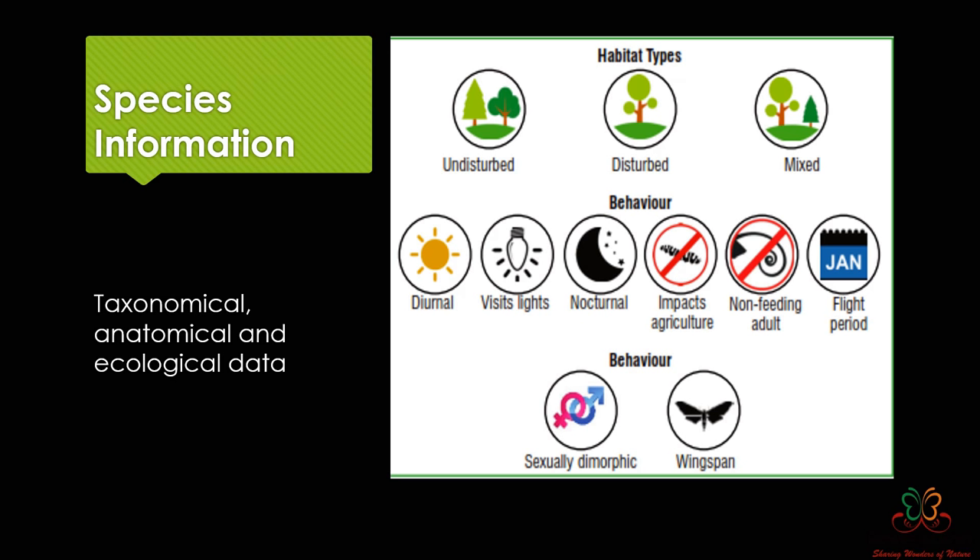These symbols wherever present or absent communicate a particular feature. It was difficult to put a flight period because what I record in Maharashtra may not be applicable in northeast India, and there's not enough data for a full range of months. So I've just put indicative months when the moth was sighted — roughly two or three months before and after the indicated month is when the moth will be on the wing.